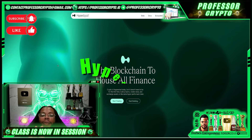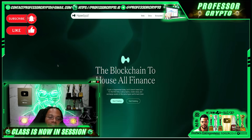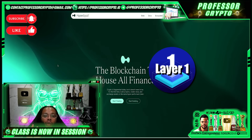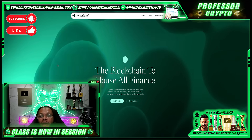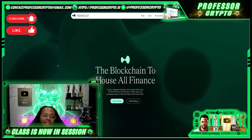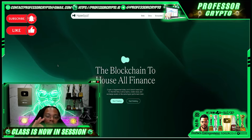HyperLiquid represents a cutting-edge blockchain platform specifically designed to enhance the efficiency and performance of decentralized finance applications. At its core, HyperLiquid introduces a novel Layer 1 blockchain engineered from the ground up to optimize performance and scalability. This optimization is largely attributed to its proprietary consensus mechanism, HyperBFT, which plays a pivotal role in ensuring rapid transaction finality and robust security measures.